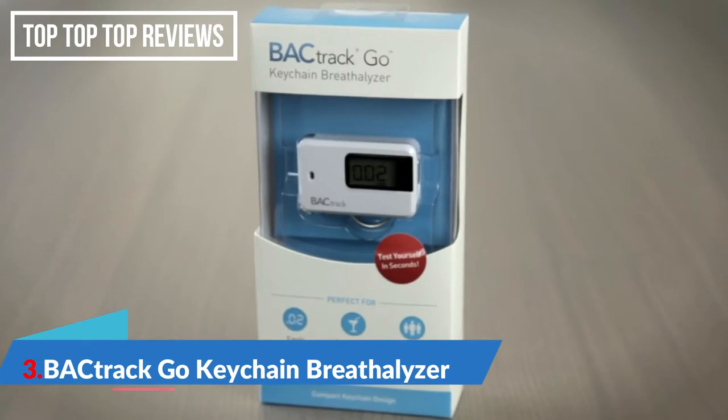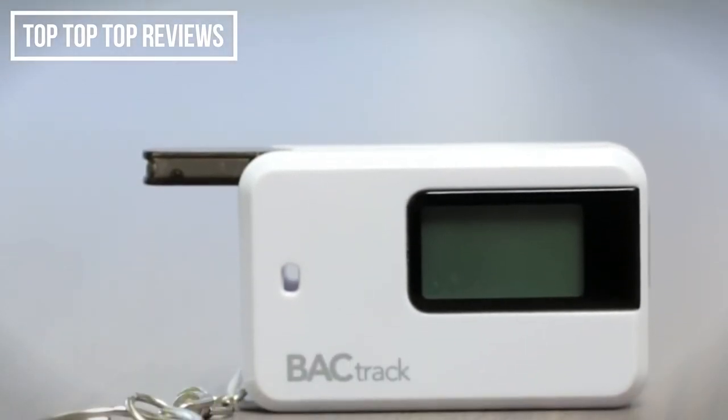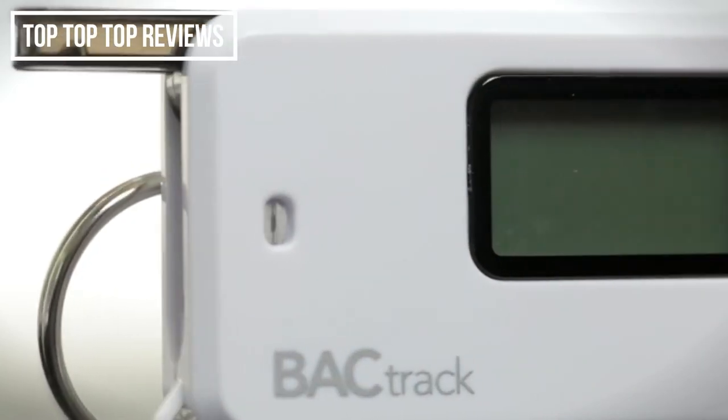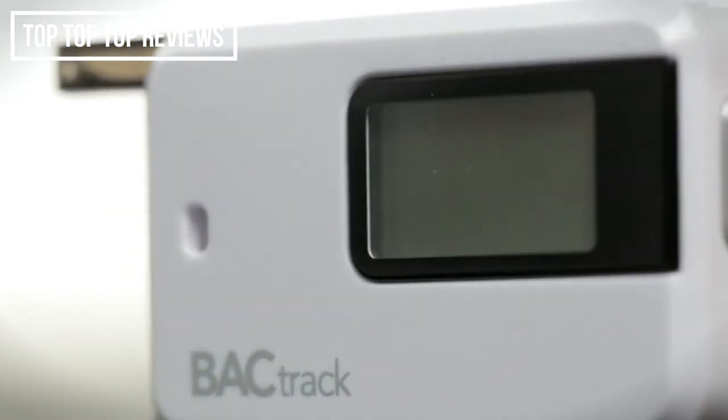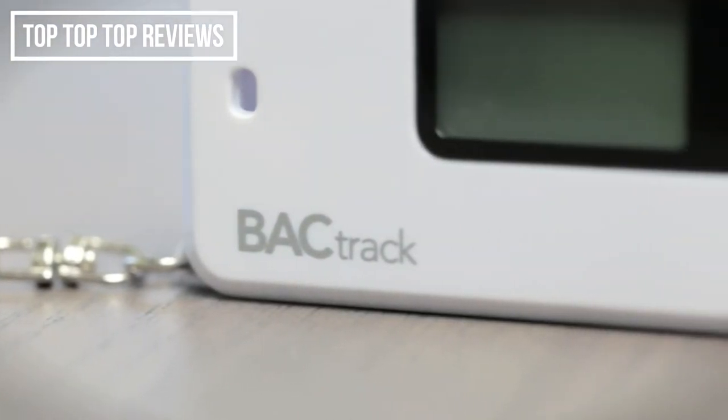Introducing Backtrack's most affordable personal breathalyzer, the Backtrack Go. Measuring only 2.5 inches high and weighing just 2 ounces, the Backtrack Go is also one of the smallest breathalyzers in the world. Powered by Backtrack's advanced MicroCheck sensor technology, the Go delivers reliable and accurate BAC results you can trust at the touch of a button.